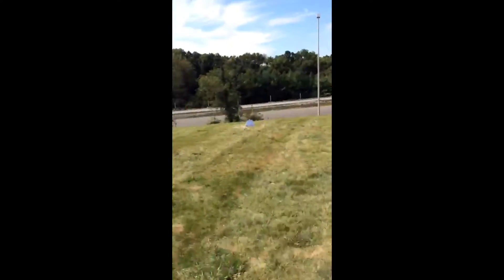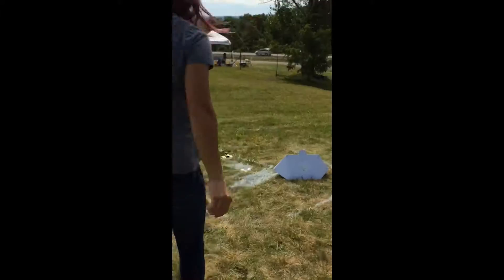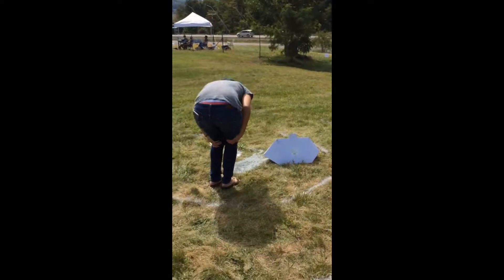After the drone cleared the drop site, we were able to retrieve our burritos, which came in a fancy sealed box to protect our precious cargo inside.